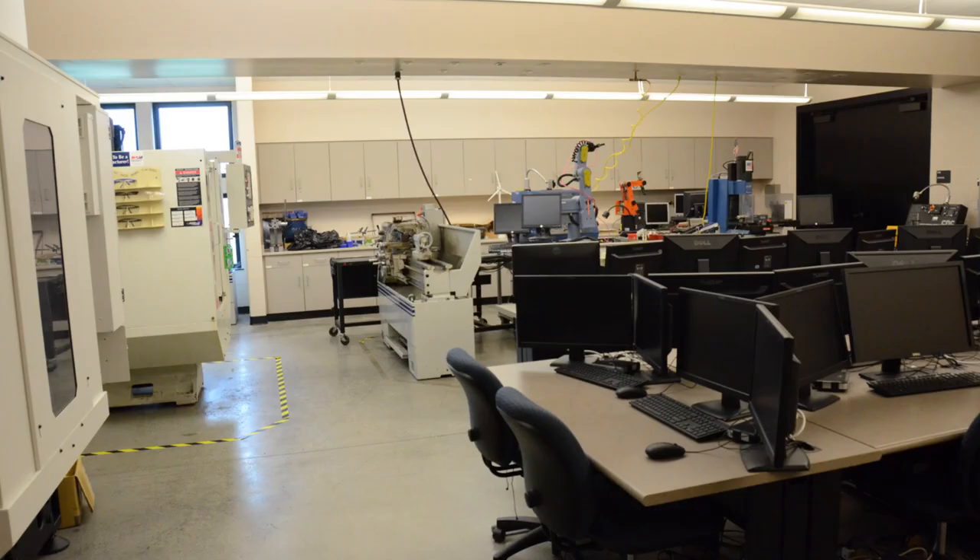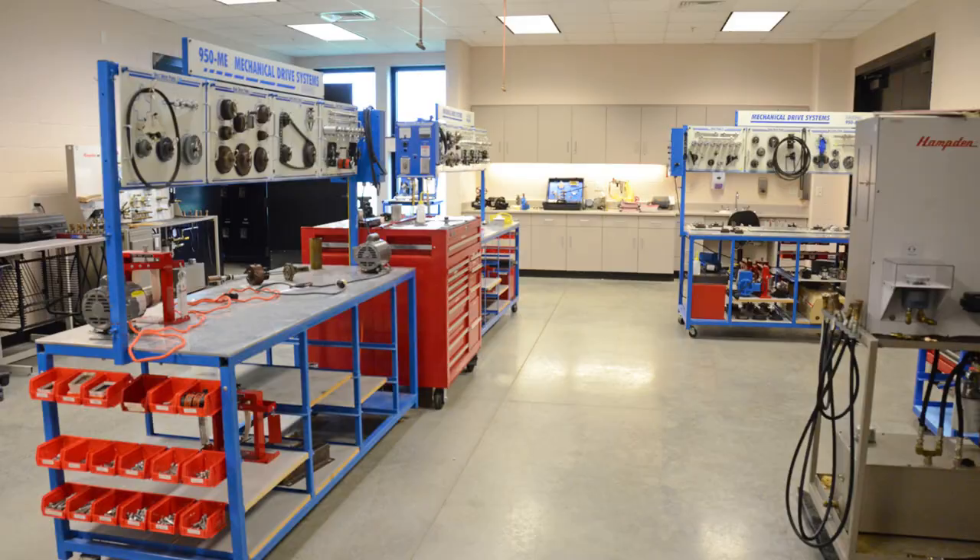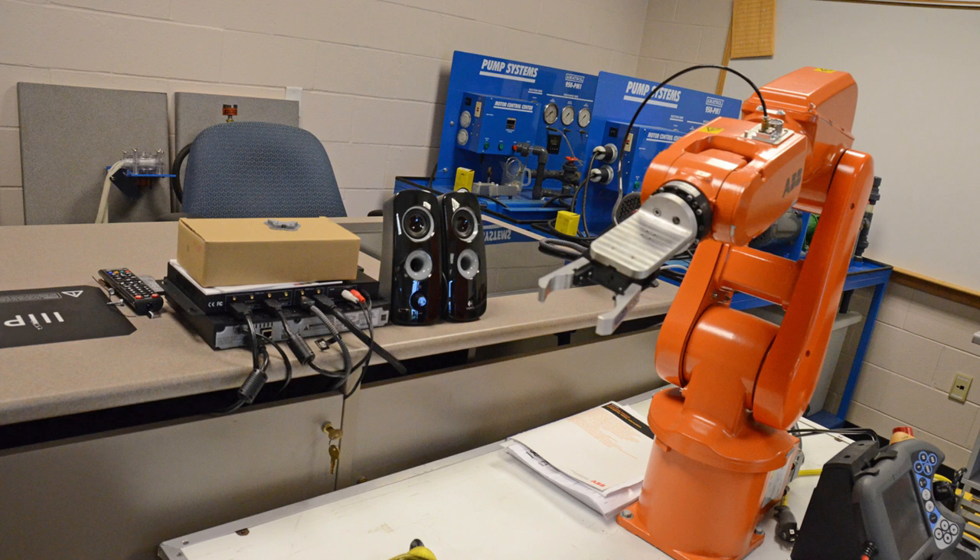The technology wing includes several labs with industry standard equipment. Students learn in hands-on labs in civil engineering, industrial maintenance, electronics, HVAC, drafting, home automation, CAD, CNC, CIM, manufacturing, and robotics.